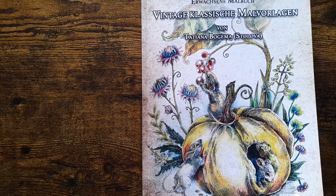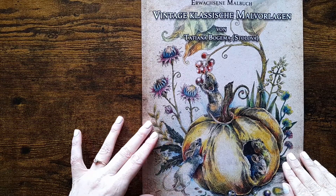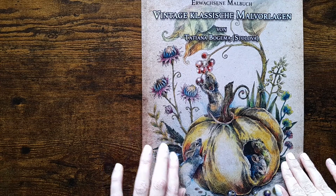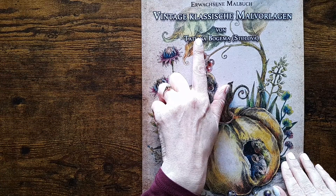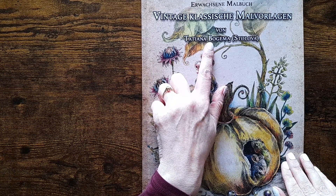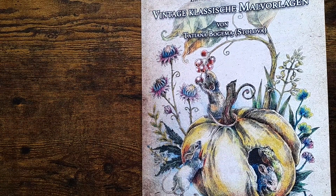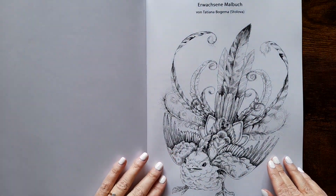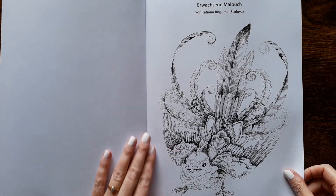Hi everyone, welcome to my channel. I'm just going to show you a little flip-through of this, which came today. I've treated myself to a couple of books. I think this translates to 'Vintage Classic Colouring Book' by Tatiana Baghima. I think it's Amazon paper, so markers will be fine, but I think water would not go down very well.